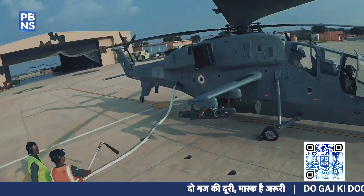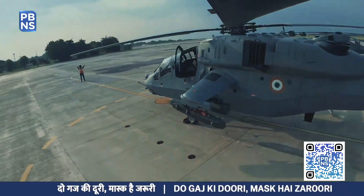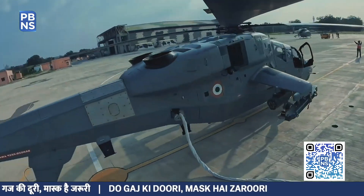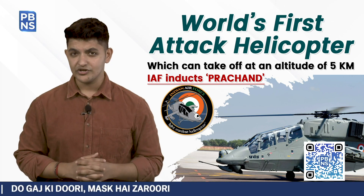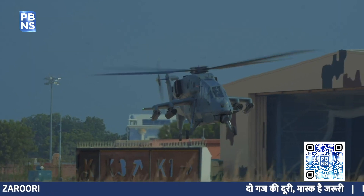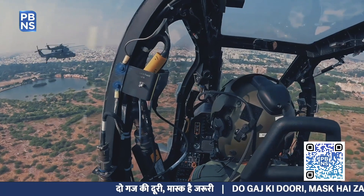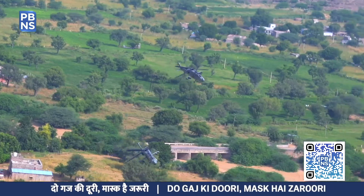The LCH has one of the highest operating altitudes among combat helicopters in the world, making it a potent platform to meet the operational requirements of both the Indian Air Force and the Indian Army. The chopper can climb at a rate of 12 meters per second and operates at an altitude of 2,743 meters.